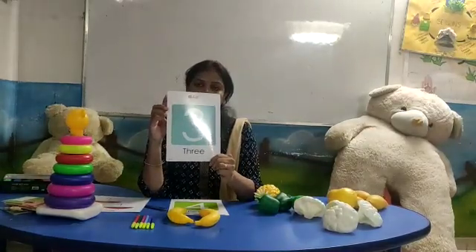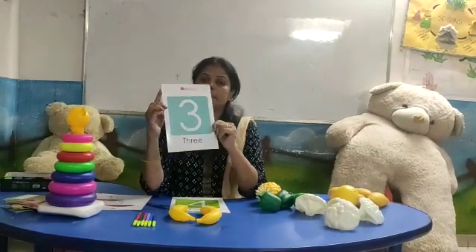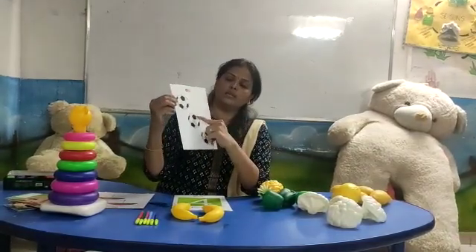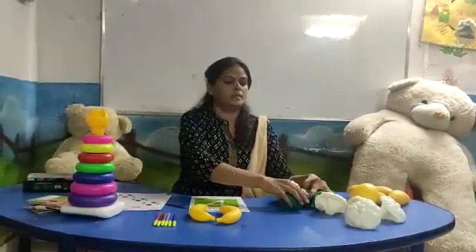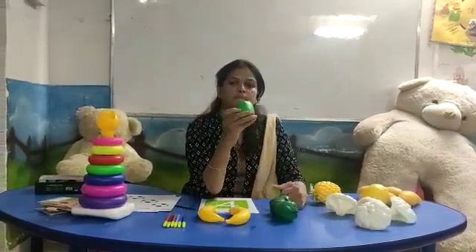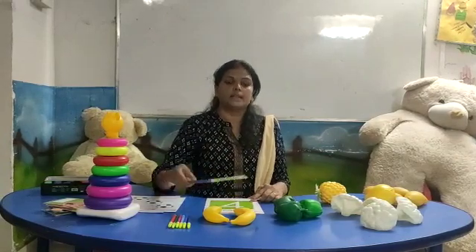Number three. T, H, R, E, E — three. Number three. Now count with me: one, two, three. How many balls? Three. Let's count the capsicum: one, two, three. Three capsicum.